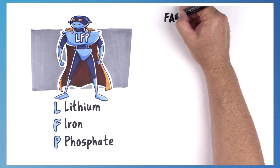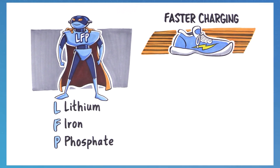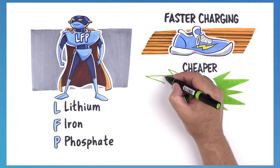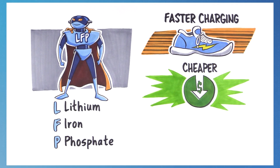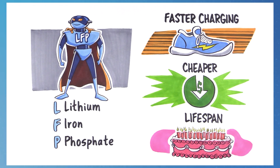Meanwhile, LFP batteries can charge faster, which means less of a wait to get back on the road. The materials in LFP batteries make them more affordable to produce and will help Ford make EVs accessible to more customers. Plus, they tend to be more durable and have a longer projected lifespan.